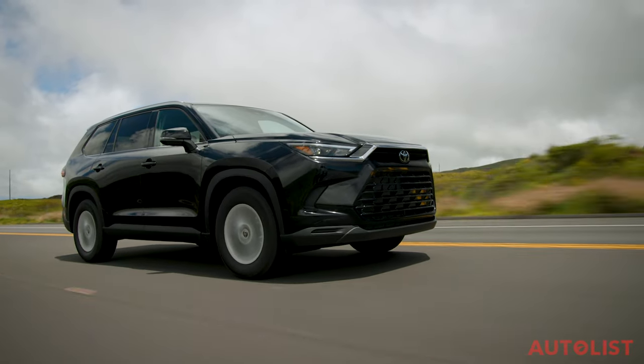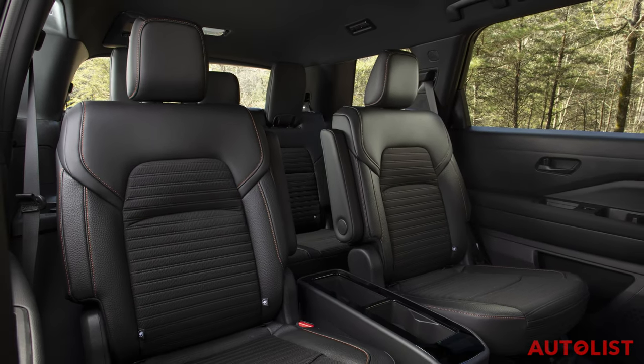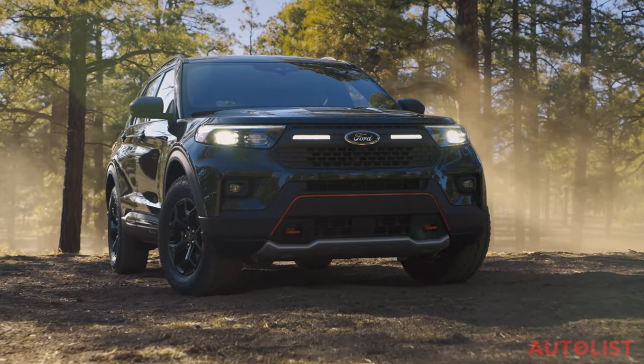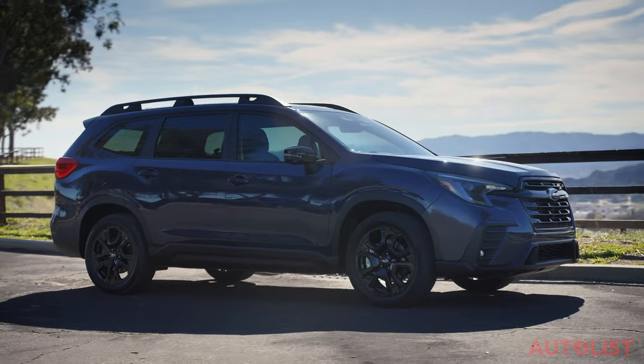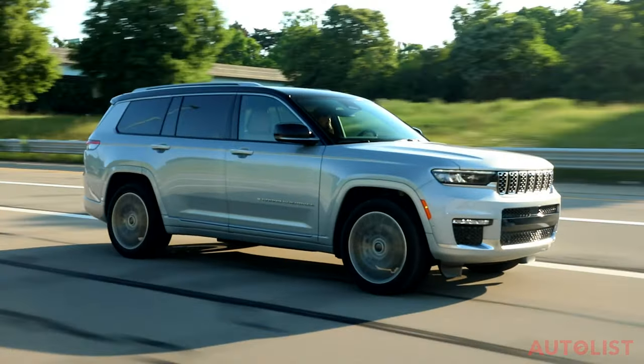Three-row crossovers and SUVs are among the most popular vehicles on the road today, so if you find yourself shopping for one, don't worry, you're not alone in wondering which one is best. And the good news is, we're here to help. What's up folks, I'm Dave Underkoffler, editor-in-chief of Autolist.com, a sister company to CarGurus.